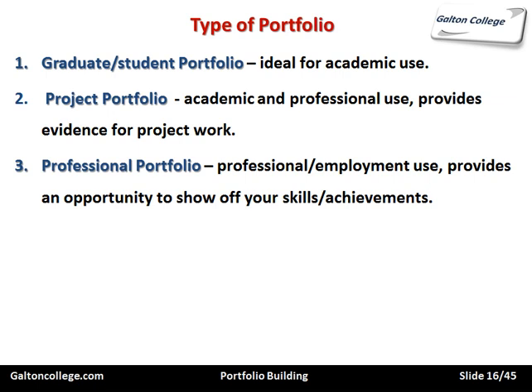A professional portfolio provides an opportunity to show off your skills and achievements. There's heavy emphasis on your skills and achievements — it shows what you can do, the competence you've got in each skill, and the big achievements you've had over the years. It documents and showcases those achievements.